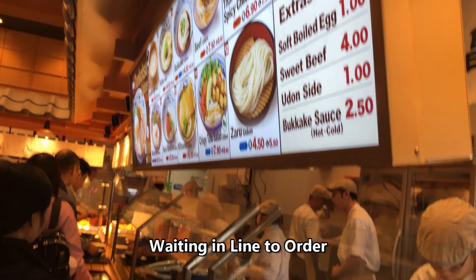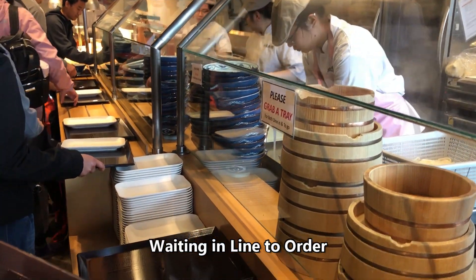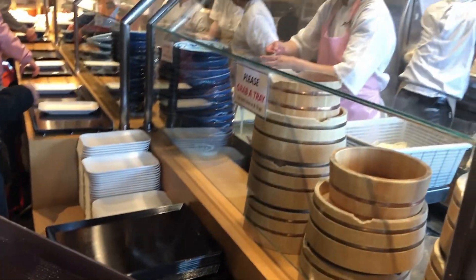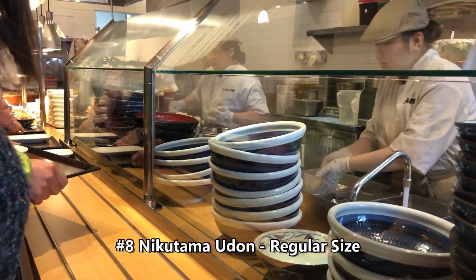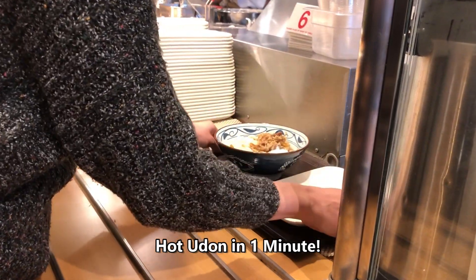Don't be intimidated by the lines — it moves fast. Be sure to pick up a black tray to hold your udon noodles and also a white tray for the side items like tempura. Order when they ask and the noodles are pretty much made instantly in front of you.